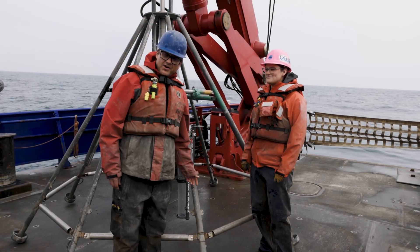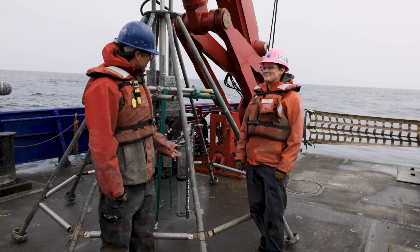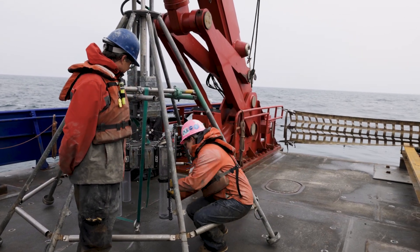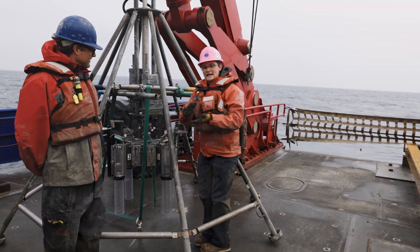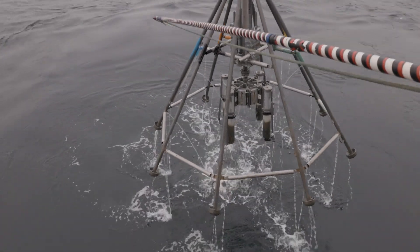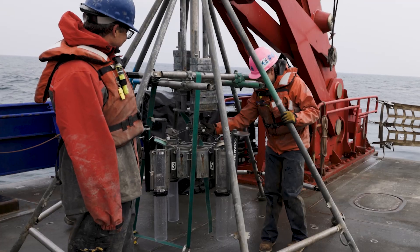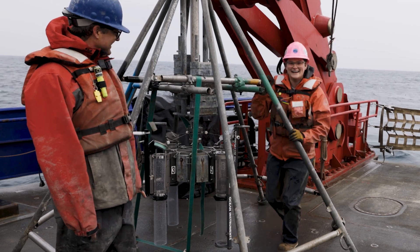Hey Sam. Sam is a coring technician from Oregon State University. Sam, this thing looks like it should be on the moon — what exactly is going on here? This is our multi-core. I'm just finishing rigging it up. This contraption is good at getting the top layer of sediment to preserve the interface between the sediment and the seawater. It goes down and plugs up the mud, and then when it picks back up on the way back to the ship, it fires and picks up the mud.